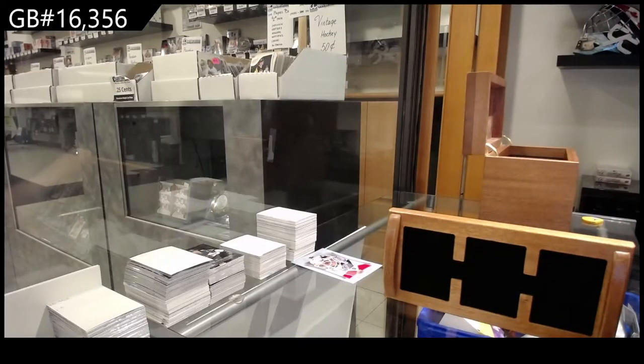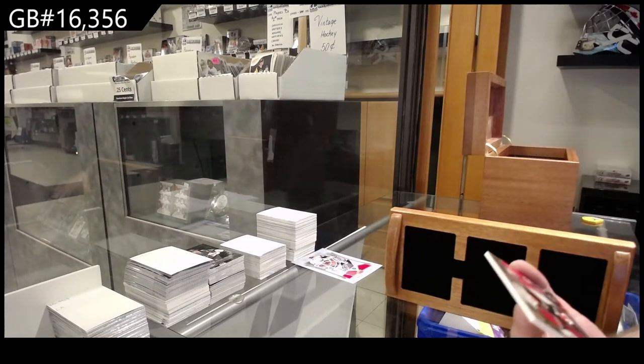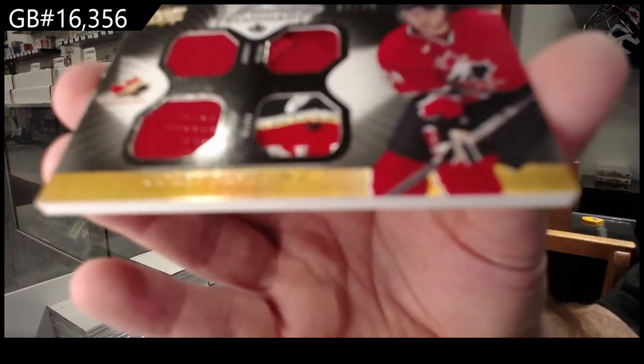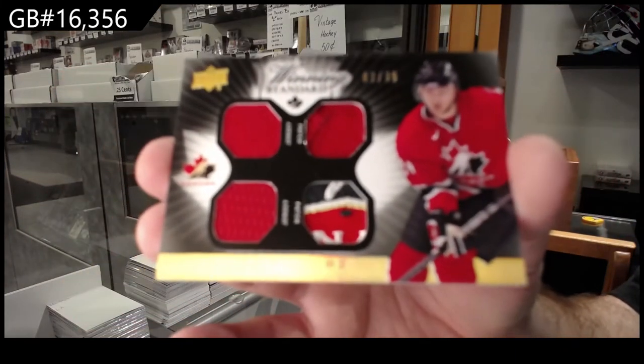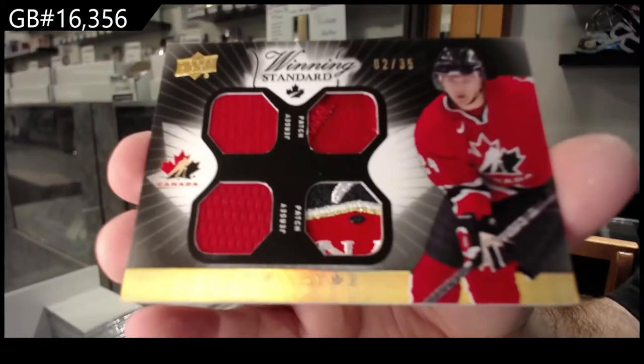Number two of 35 — that's a beautiful swatch on the bottom, Corey Perry. So that's a fun one with PSA right now — a whole bunch of first edition fakes out there.